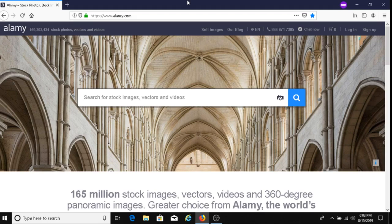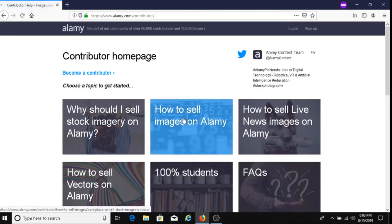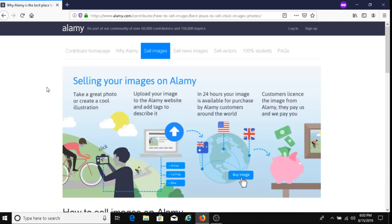One of the ways to potentially make money is with a company called Alami. Alami is an online platform where you can sell your images and get paid for it. First you take a great photo or create a cool illustration, upload your image to the Alami website, and add tags to describe it. In 24 hours your image is available for purchase by Alami customers around the world. When a customer licenses the image from Alami, they pay Alami and Alami pays you.